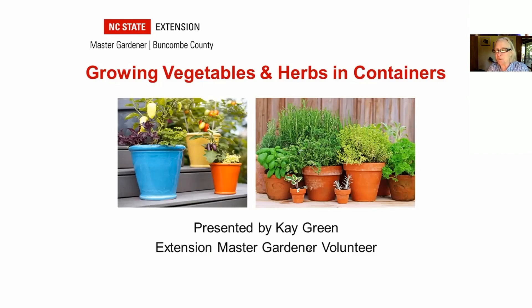Kay Green is one of our Buncombe County Extension Master Gardener volunteers, and she's been gardening for over 30 years. She's used a number of different approaches, and for the last six years her garden has consisted of two small eight-by-eight-foot patches of sloping ground, two small arrays, and lots of containers filled with veggies, herbs, and flowers on her small deck.